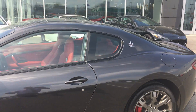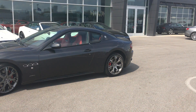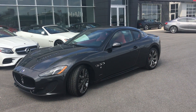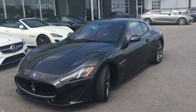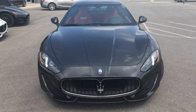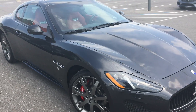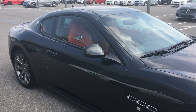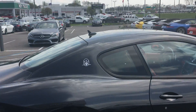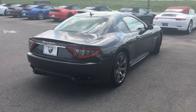Again, this is a 2014 Maserati Gran Turismo. We have this priced currently at $55,990. The MSRP on these new easily exceeds $100,000, and this could be had for $55,990. This is Benjamin with The Collection — if you have any questions or would like another video on this car, please contact me. Thank you and have a great day.